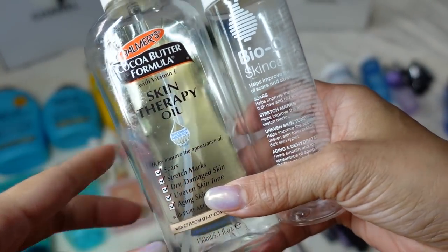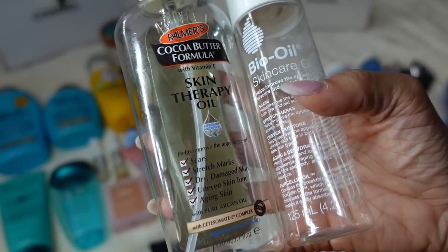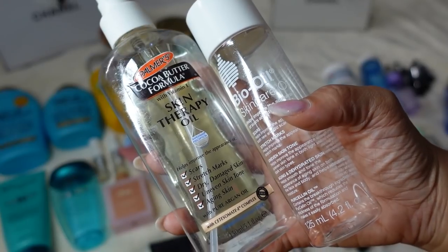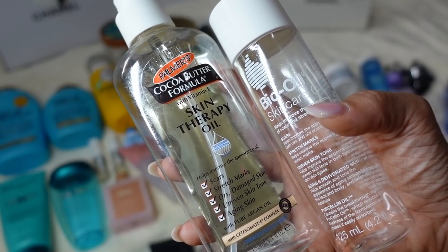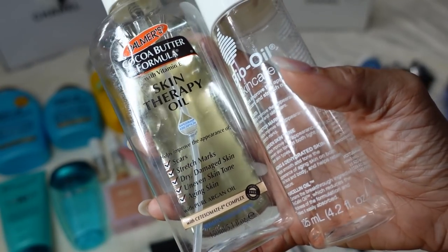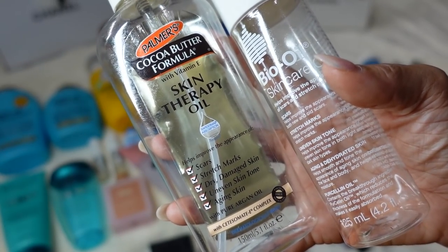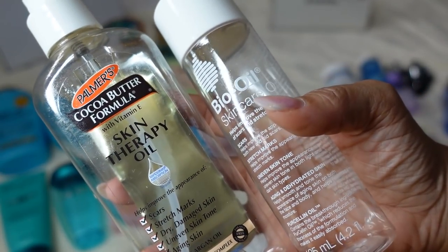Two scar creams I've used are the Palmer's Cocoa Butter Skin Therapy Oil and the Bio Oil. I'm not sure if they work. I have a really big c-section scar from my third baby after an emergency c-section, and my skin just isn't great with scars — I get keloids. There's only so much these skin and scar oils can do, but they did kind of help with my stretch marks. The Palmer's is a little too fragrant for me, so the Bio Oil I definitely recommend more.